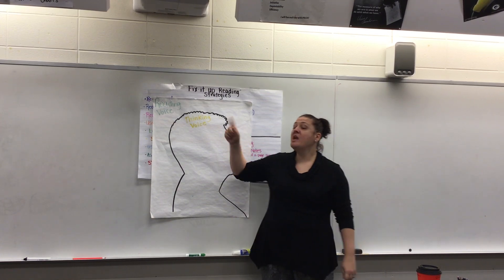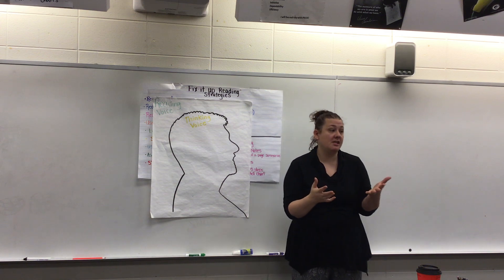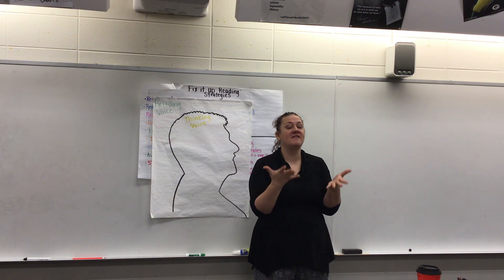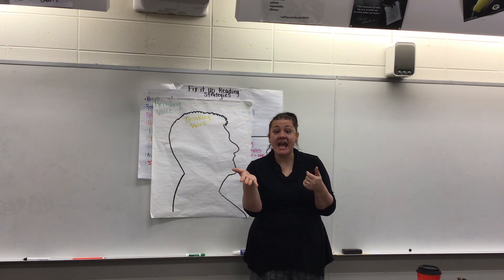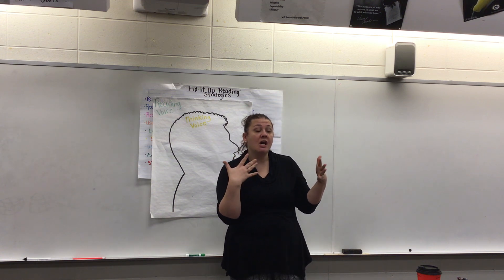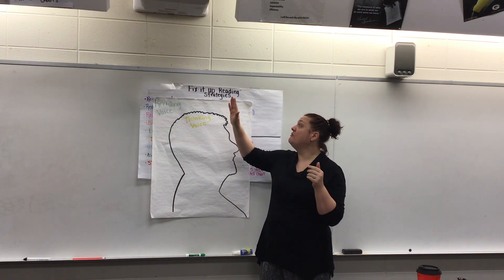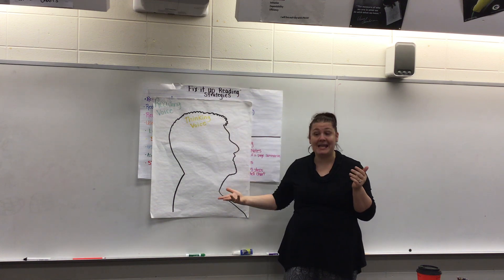Today we're going to talk about fix-it-up reading strategies. Why would you fix something? It has to be broken, a mistake, or run down — like a house that's run down, you've got to fix it up. So we are going to do fix-it-up reading strategies, which means we're fixing up our reading.